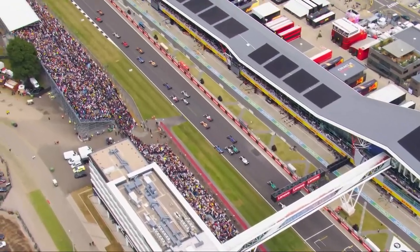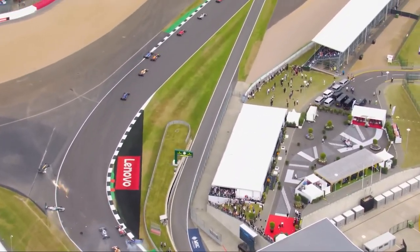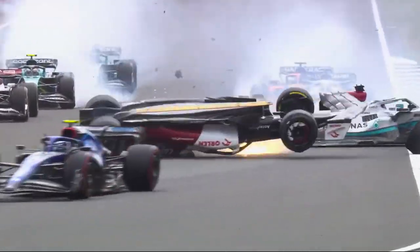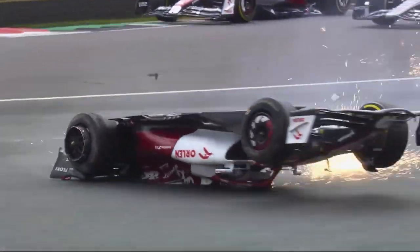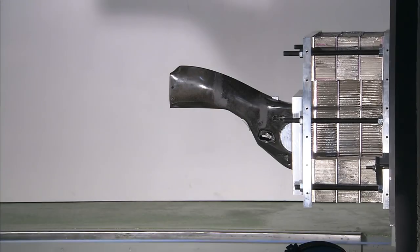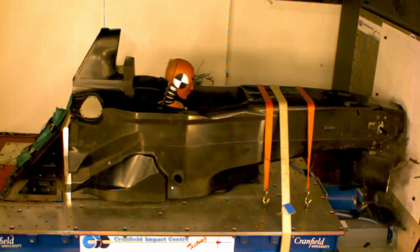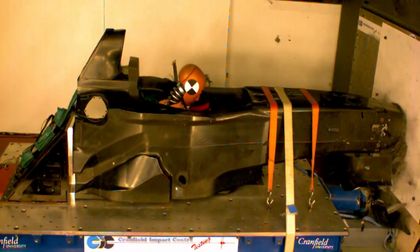Following Alfa Romeo driver Zhou Guanyu's crash at the start of the 2022 British Grand Prix, changes to safety standards for Formula 1 roll hoops were approved to become part of the 2023 technical regulations. Meanwhile, the FIA announced a significant overhaul of roll hoop safety tests for 2024, as a medium-term goal to ensure cars in the future can withstand greater loads.